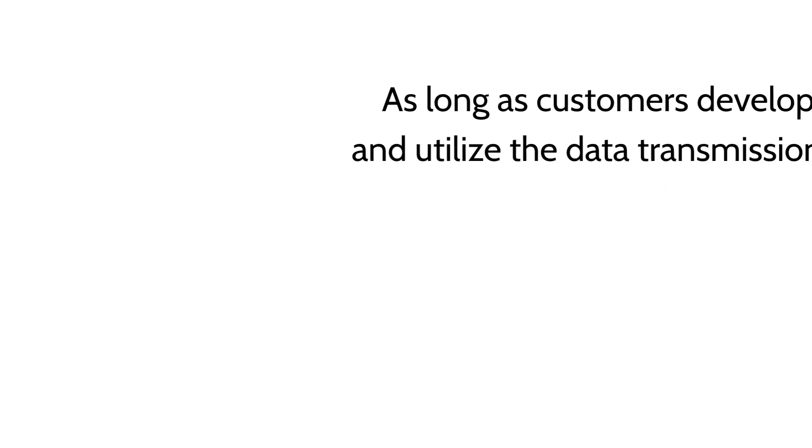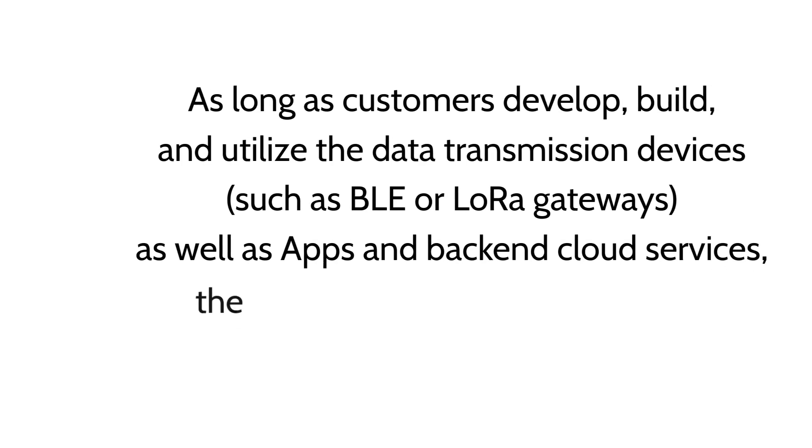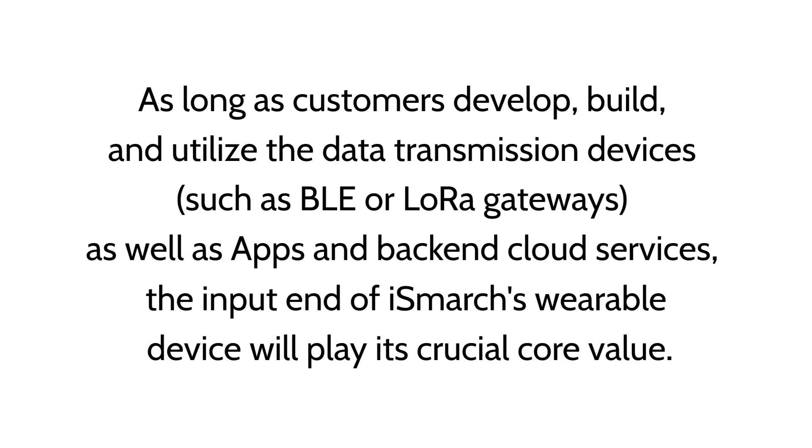As long as customers develop, build, and utilize the data transmission devices, such as BLE or LoRa gateways, as well as apps and back-end cloud services, the input end of iSmartch's wearable device will play its crucial core value.